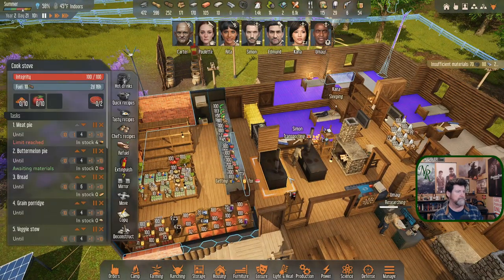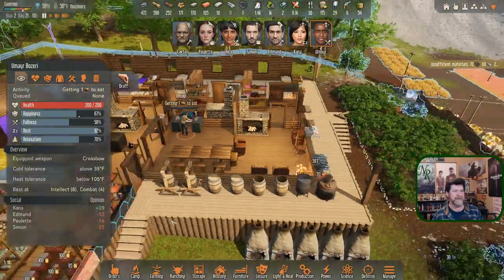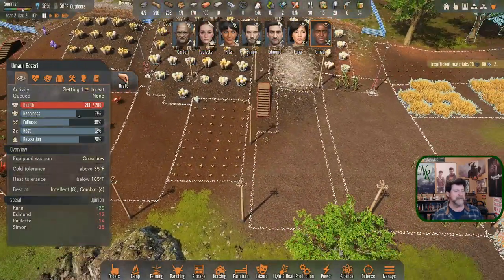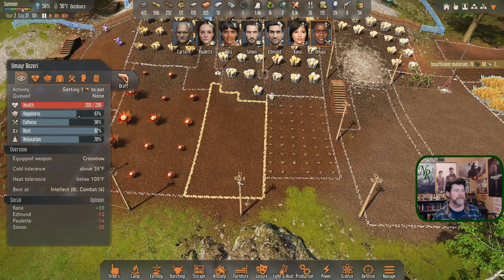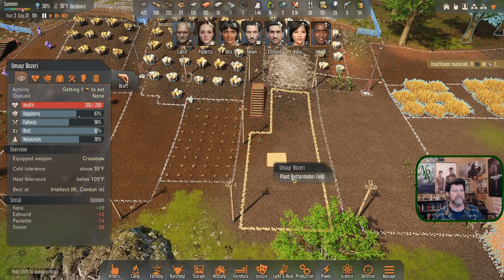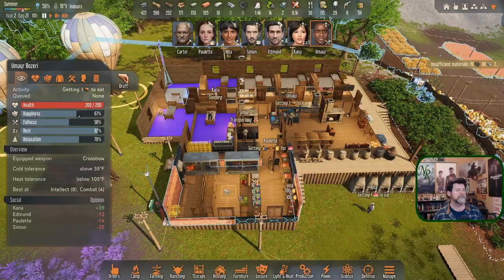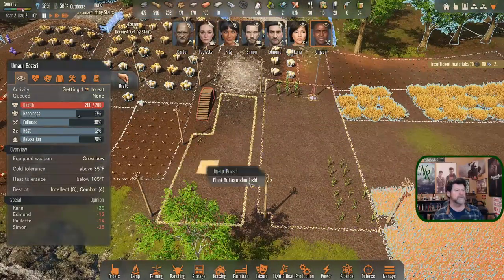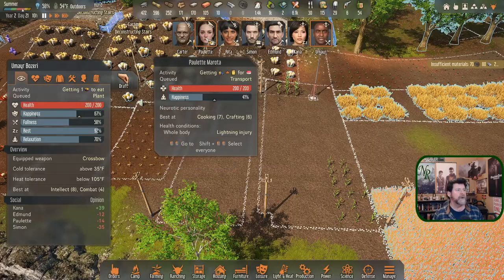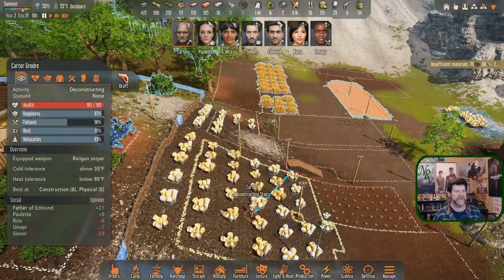There's no bread available. Omir, if you were to eat a meat pie right now I could get you out here to plant. You can plant buttermelons. Let's get one more round of buttermelons before winter hits. You're going to do this patch and then shift to the next. Paulette, you're just going to keep cooking. Carter, you're probably going to get back to your construction duties.